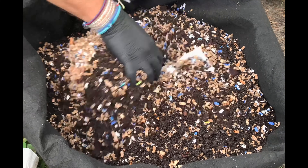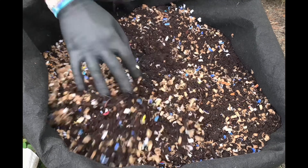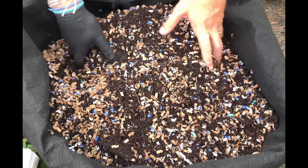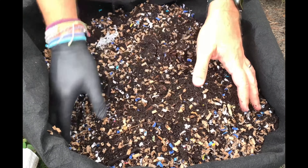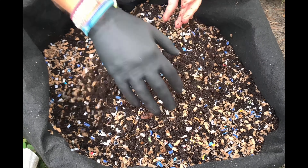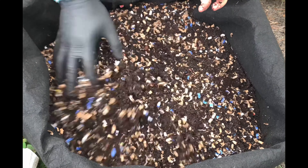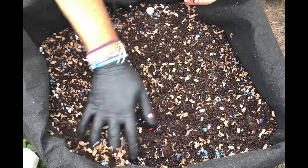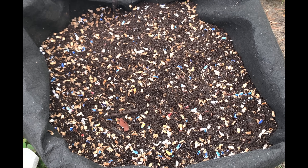I've got a time lapse of the worms at the end of this video. If you enjoy these videos, I've got three playlists on my channel — one for each of my bins — so you can follow each bin from start to finish. Subscribe, ring the bell for notifications, and a like helps me out. It's amazing how little bedding looks like it's in there — let's go ahead and start feeding.